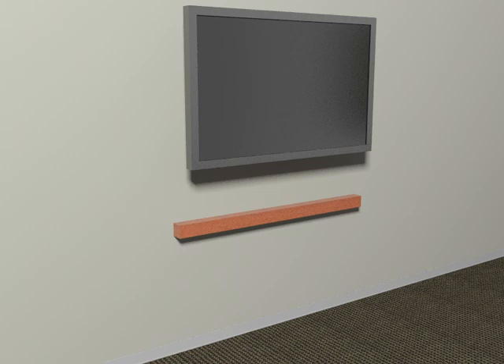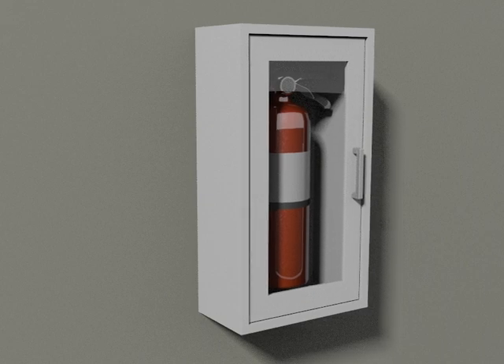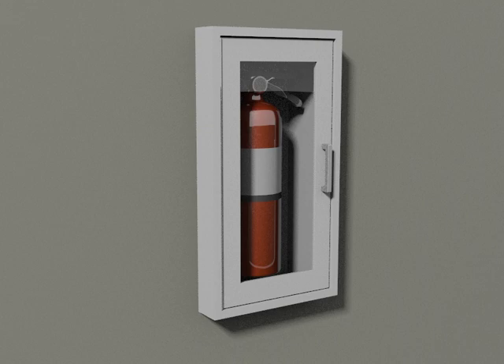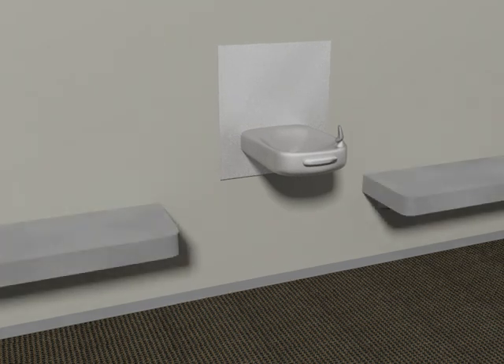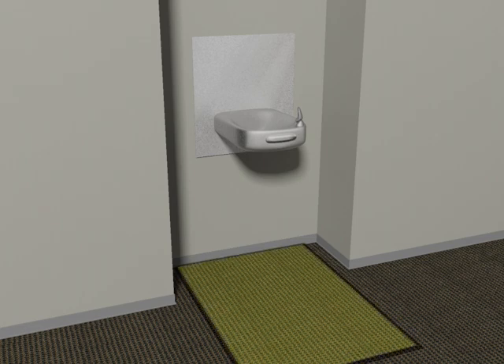The maximum height is reduced when the reach extends over an obstruction beyond a certain depth. Another option is to recess objects so that the projection into circulation paths does not exceed 4 inches. This is often a good solution for cabinets, shelves, and display cases. Fixtures such as cantilevered drinking fountains can be recessed in alcoves. Fixed objects such as benches, planters, or partitions can be used to recess objects and to provide barriers on both sides of a protruding object. When recessing other types of elements in alcoves, be sure to accommodate the clear floor space that is required for wheelchair access.